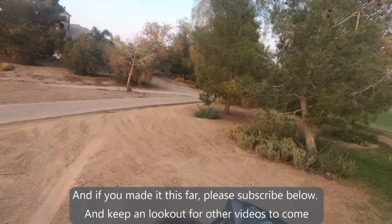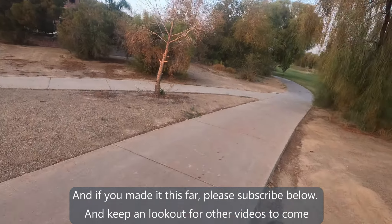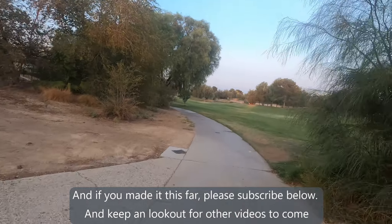And if you made it this far, please subscribe below and keep a lookout for other videos to come. This is Twilight Gopher.